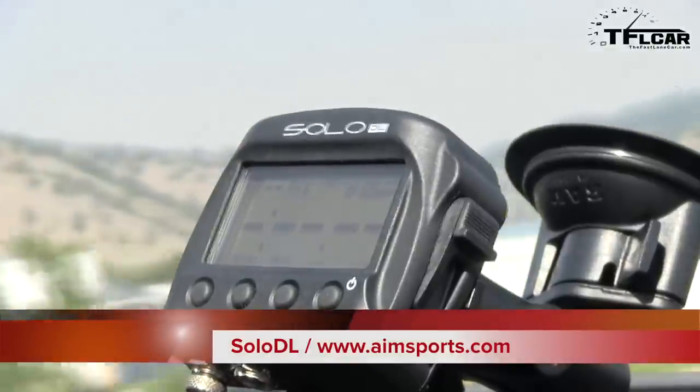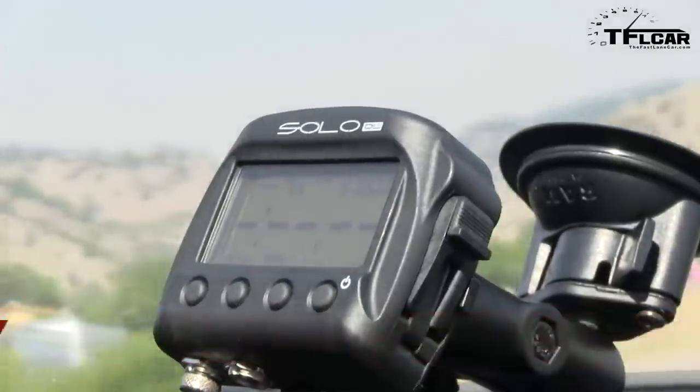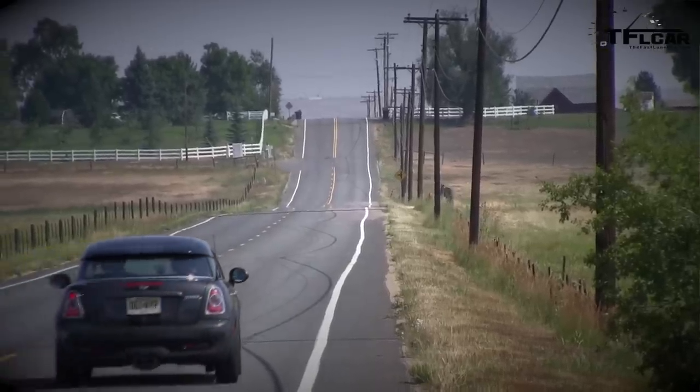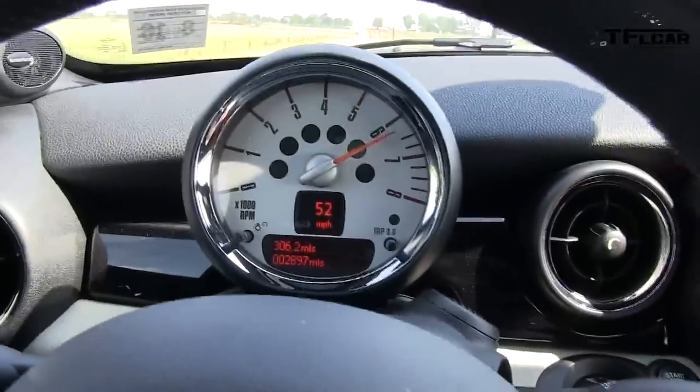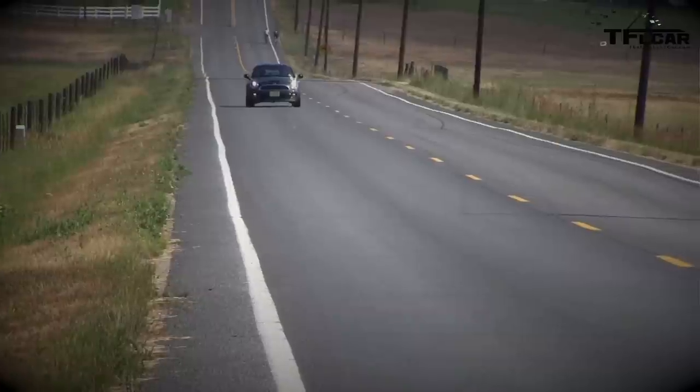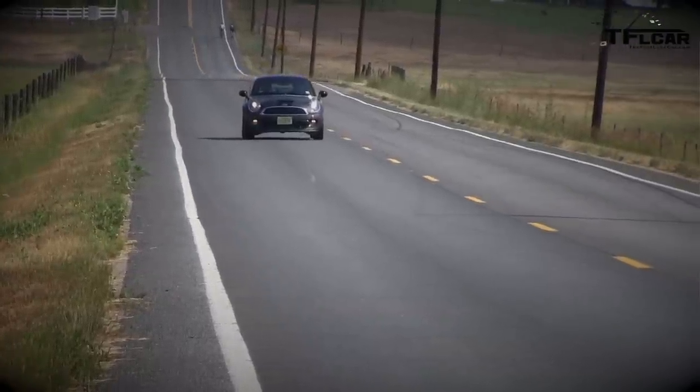Alright, 0 to 60. I'm gonna turn the air off, I'm gonna hit the sport button, I've got the Solo DL — real world conditions — here we go, 0 to 60. I'm gonna try not to bog it. Oh, we'll spin — there's the power — hit the red limiter — 60!